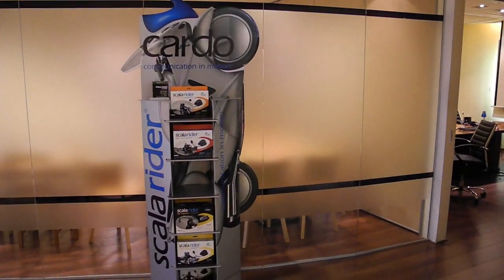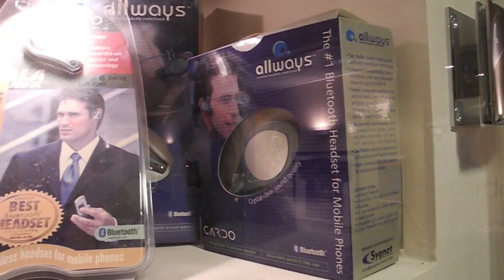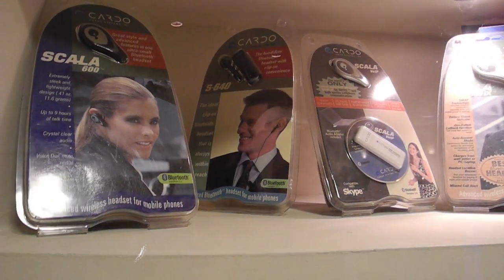Cardo made one of the very first Bluetooth motorcycle intercom systems back in 2003, and as we look through this collection of Cardo communication products from the past, it's interesting to note that the company has developed many innovative products since then.